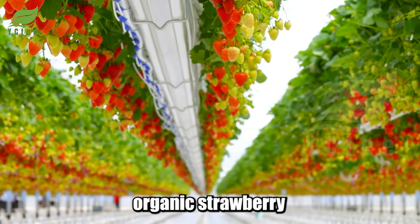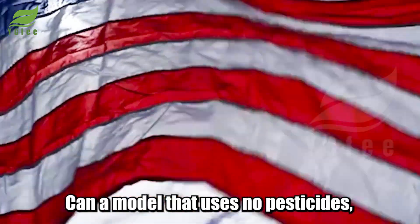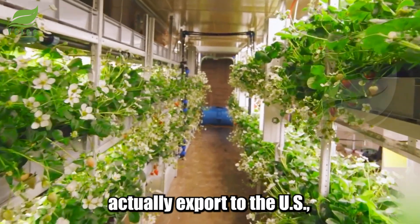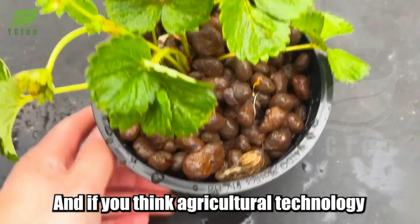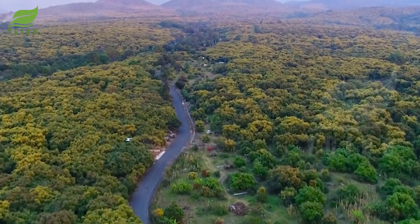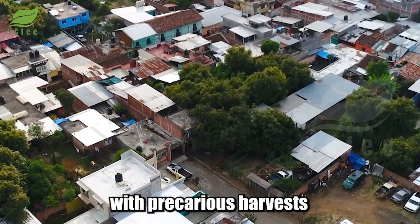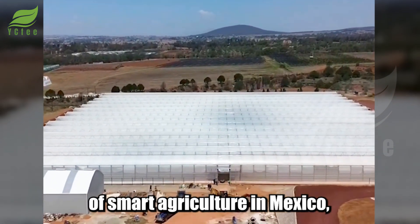How can one organic strawberry change an entire rural region in Mexico? Can a model that uses no pesticides, no chemicals, actually export to the US, Germany, Canada? And if you think agricultural technology is only for wealthy countries, wait until you see what's happening here. Welcome to Michoacan, a region once familiar with precarious harvests, now emerging as a new symbol of smart agriculture in Mexico.